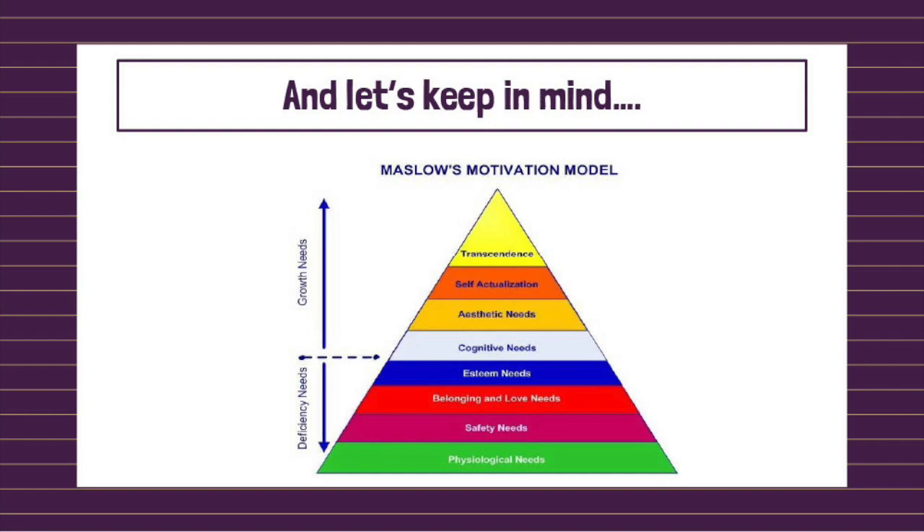Moving up, the next four are cognitive and aesthetic needs, self-actualization, and transcendence. Maslow's hierarchy is important in the context of executive functioning because these growth needs are where executive functions are required the most. Our deficiency needs are things that our lizard brains are perfectly capable of doing — finding food, water, and shelter. But growing our abilities, working towards goals, requires focus, organization, planning, control of emotions, flexible thinking, and changing behaviors — all of which fall under the context of executive functioning.